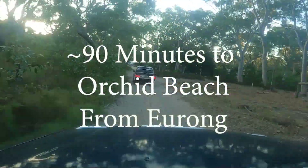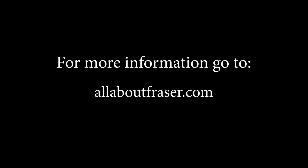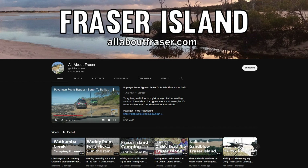Thanks for watching our videos. If you want more information about Fraser Island, travelling the beaches, and enjoying all the beautiful things to see over there, we have a YouTube channel you can subscribe to — all about Fraser. There's a collection of videos you can watch to pick up a huge amount of knowledge, so when you get there it won't feel like the first time at all.